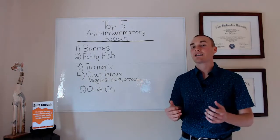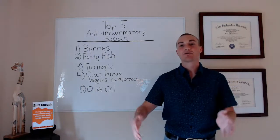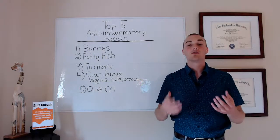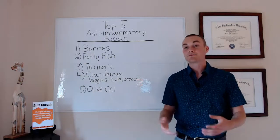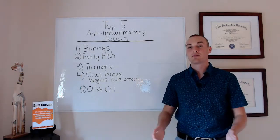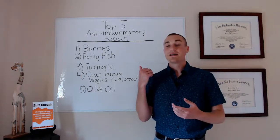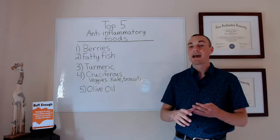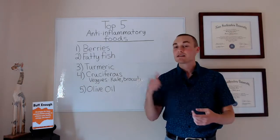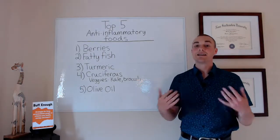One of the reasons cruciferous vegetables are so powerful is a compound called sulforaphane. Sulforaphane activates a biochemical pathway called NRF2, which is one of the main modulators — the main control mechanism — for controlling your overall levels of inflammation. Numerous studies have shown that people who eat the highest amounts of cruciferous vegetables, such as kale, broccoli, Brussels sprouts, and cabbage, have much lower risks of many diseases — heart disease, cancer, Alzheimer's, and more. The more you eat them, the lower your risk.